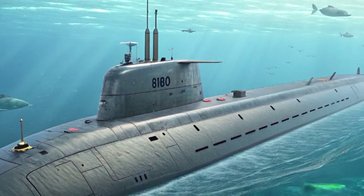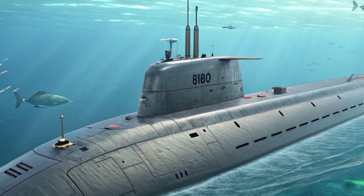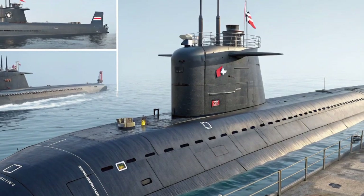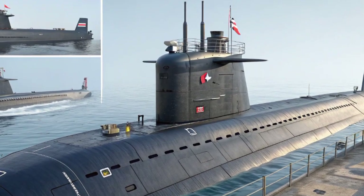Each unit in this class has been carefully designed not just for today's threats but also for the challenges of tomorrow. Agamemnon continues this legacy with state-of-the-art improvements, making her one of the most formidable submarines in service worldwide.